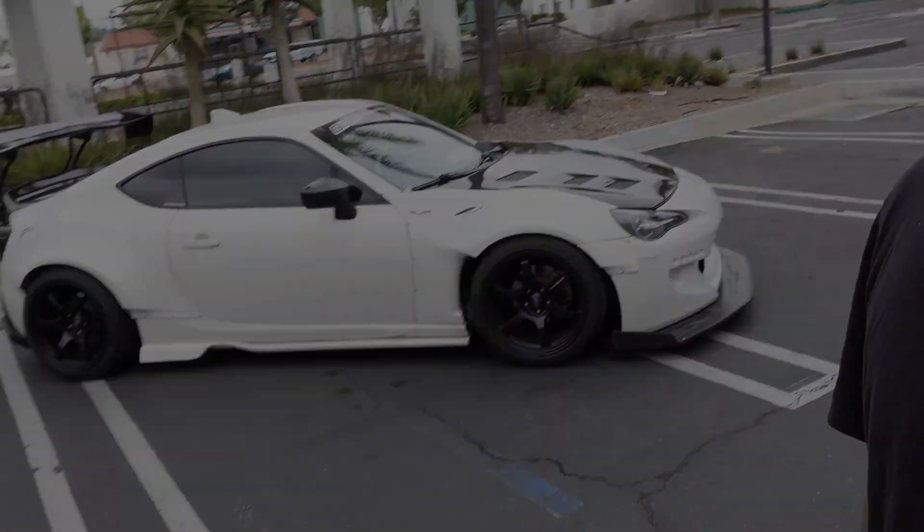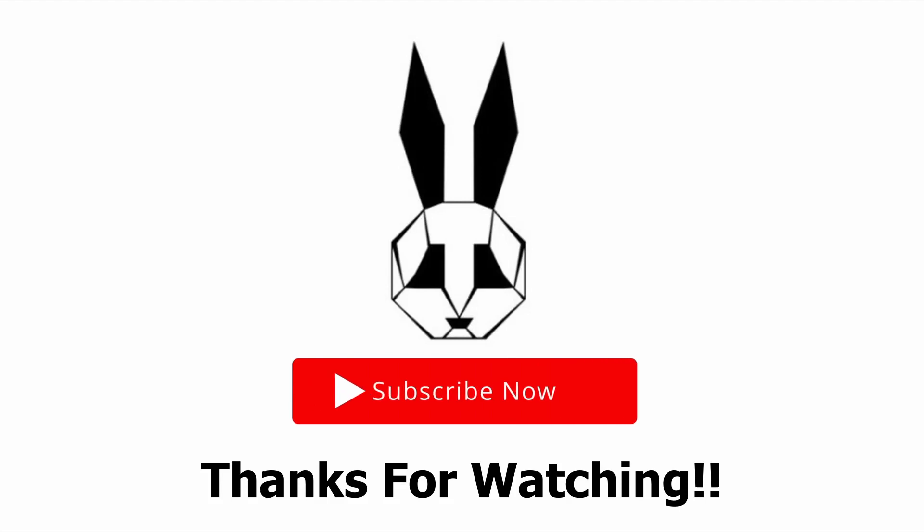Thank you guys so much for tuning in today — I really, really deeply appreciate it. If you like the video, please comment, subscribe, all that good stuff. I'm super excited to start pushing videos out with my car. I'm going to be doing a lot of new ideas, new events in the future — car shows, meets, Cars and Coffees, etc. If you guys have any suggestions for me, please leave a comment down below. Until then, I'll see you guys next time. Bye.